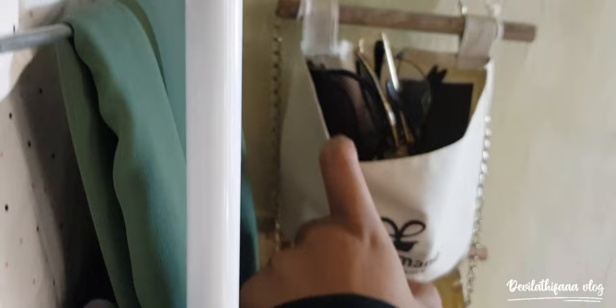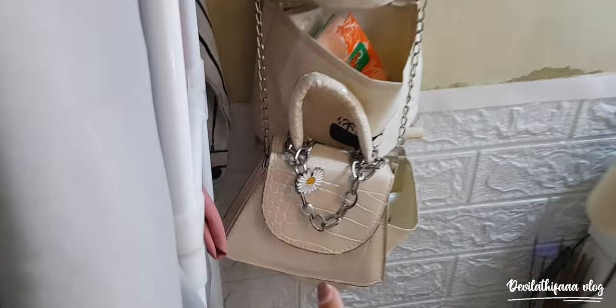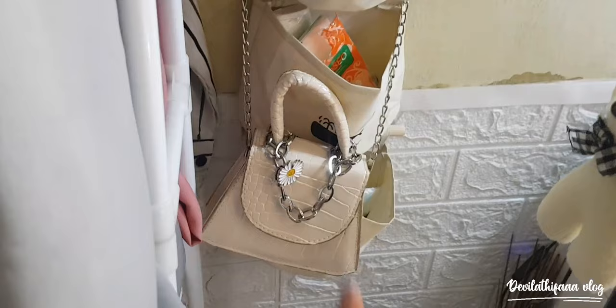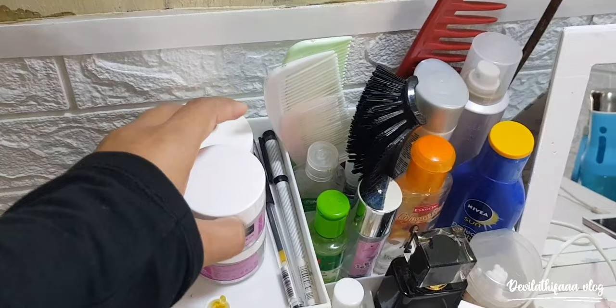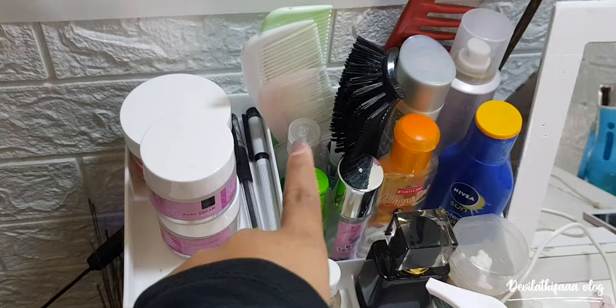Di sini ada kacamata aku. Di situ ada tas aku, tapi ini cuman cukup buat nyimpen uang atau lipstik-lipstik, nggak cukup buat nyimpen HP. Di sini ada peralatan-peralatan aku — krim siang dan malam aku, dan ini ada masker dari Scarlett Whitening di pinggirnya. Alat-alat aku pokoknya.